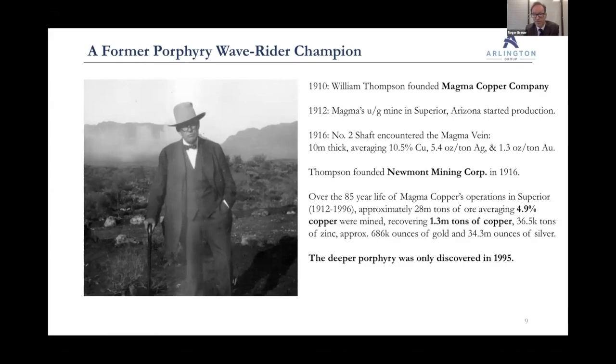I want to talk about William Thompson, who founded Magma Copper Company. There was a silver mine in Arizona running out of silver. He was interested in the base metals, bought the operation, went underground, and found a 10-meter thick vein called the Magma vein — averaging about 10.5% copper plus silver and gold. A tonne of that rock today would be about $3,300 per tonne. He put his mining assets together in a company called Newmont Mining Corp — the genesis of the largest gold mining company in the world. That operation ran for 85 years, and interestingly they hadn't even mined any of the deeper porphyry driving the system. There's a real analogy with the work Stavely are doing.